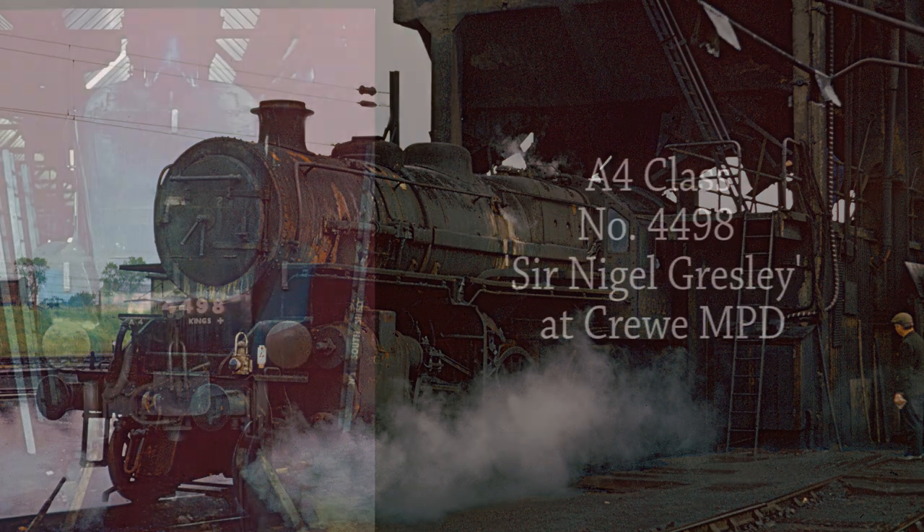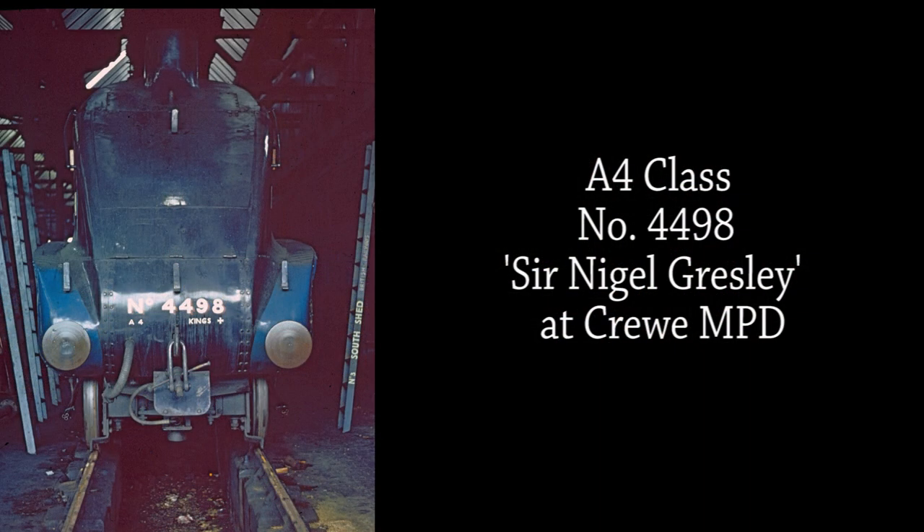An added bonus to be photographed that day was A4 Pacific No. 4498 Sir Nigel Gresley, which had used the shed as its home base between rail tour duties.